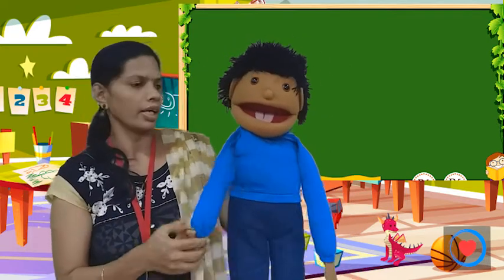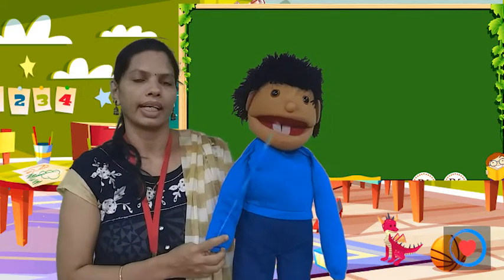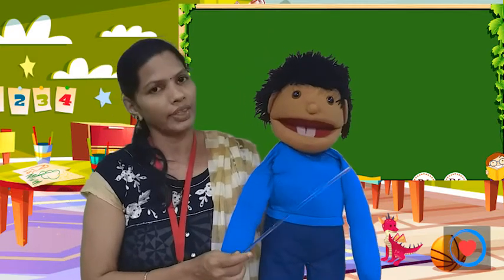This is Chin-to. Chin-to has parts of the body. Are you ready?